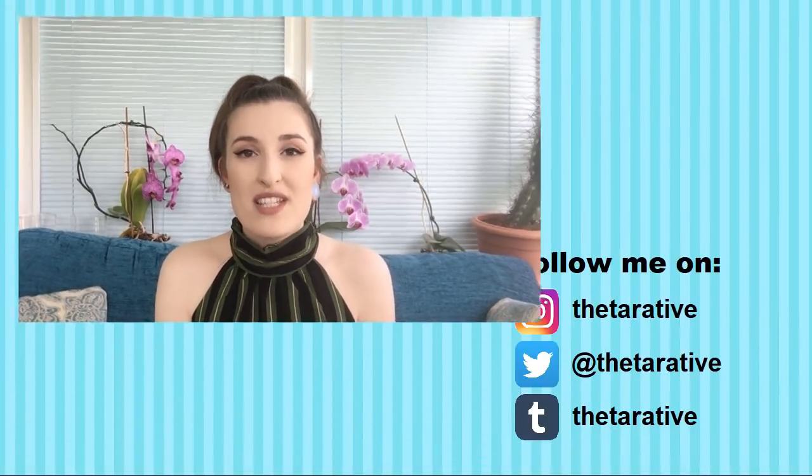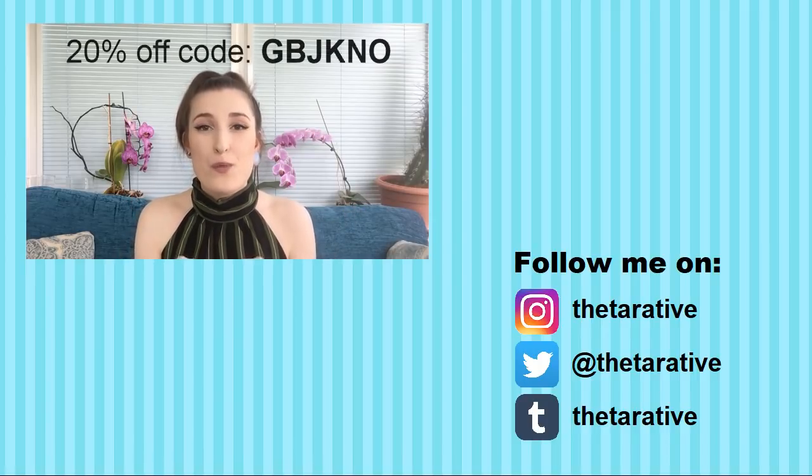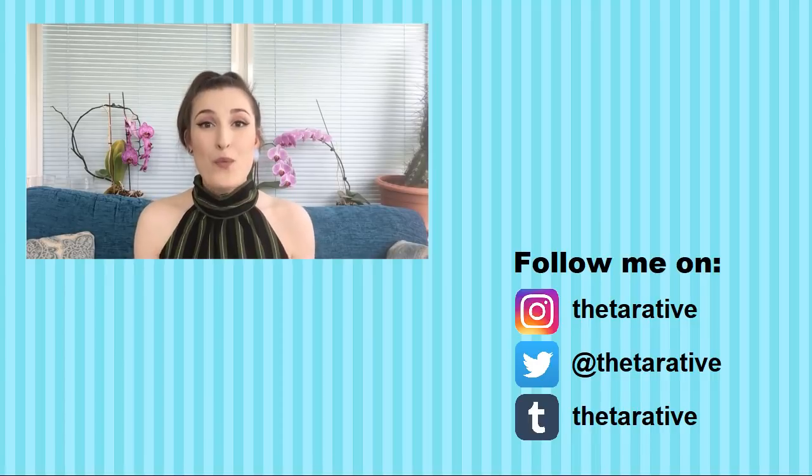Let me know in the comments down below which dress was your favourite, and if you have any questions or video suggestions please let me know. If you liked this video, give me a massive thumbs up, and if you aren't already subscribed then please hit that subscribe button. Don't forget, if you're ordering anything from the DressLily website, I'll pop the discount code on screen and in the description box — enter it at checkout for a great 20% discount. I hope you guys enjoyed it, and hopefully I'll be able to film something in the near future. Bye for now!